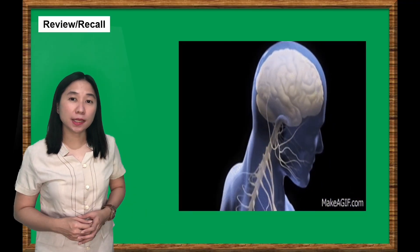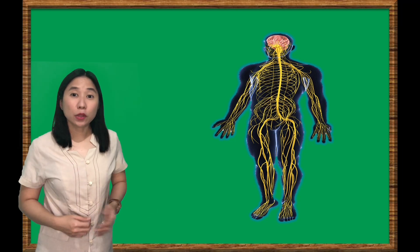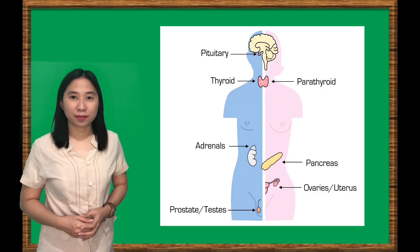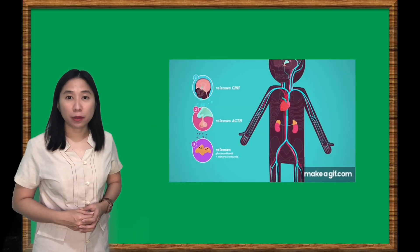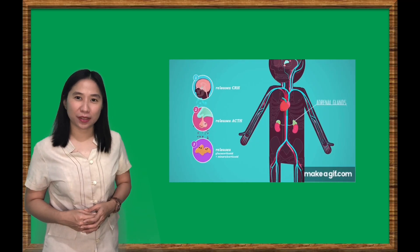And how the nervous system helps us to adapt to the change in our environment to survive. In order for the functions of the nervous system to work, the nervous system works with the endocrine system to coordinate and direct the activity of the body's cells. The endocrine system provides a slower but longer-lasting coordination than the nervous system. Let's learn more about the functions of the endocrine system in today's lesson.